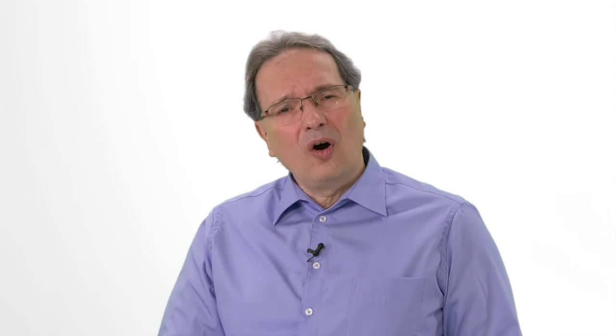On the other hand, there are key prerequisites for the successful application of SIL. First, you need a high degree of automation of the entire toolchain. Second, you need standardized SIL interfaces in order to combine different SIL components from different sources. And last but not least, in order to enable virtual software releases, you need to have all SIL components qualified.